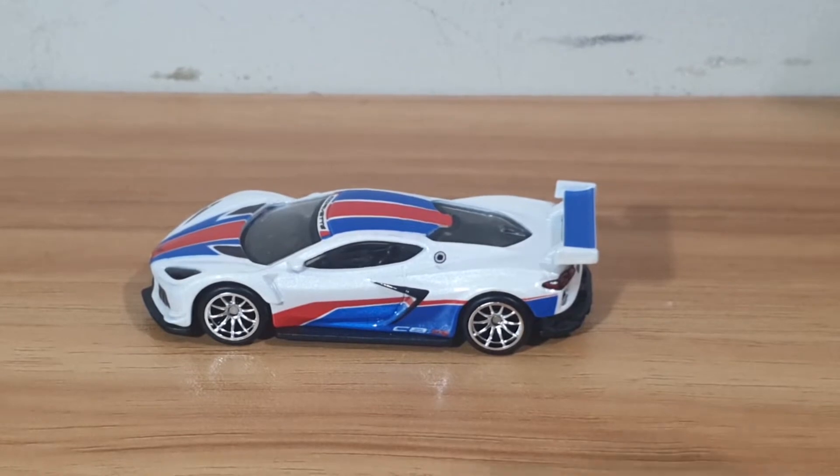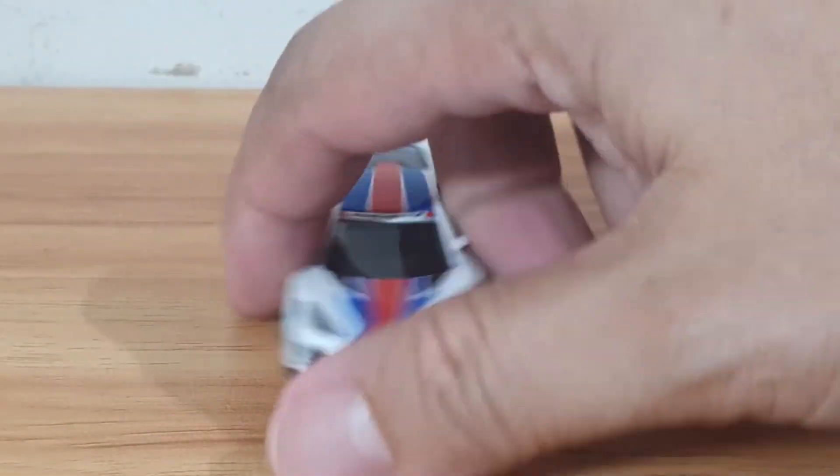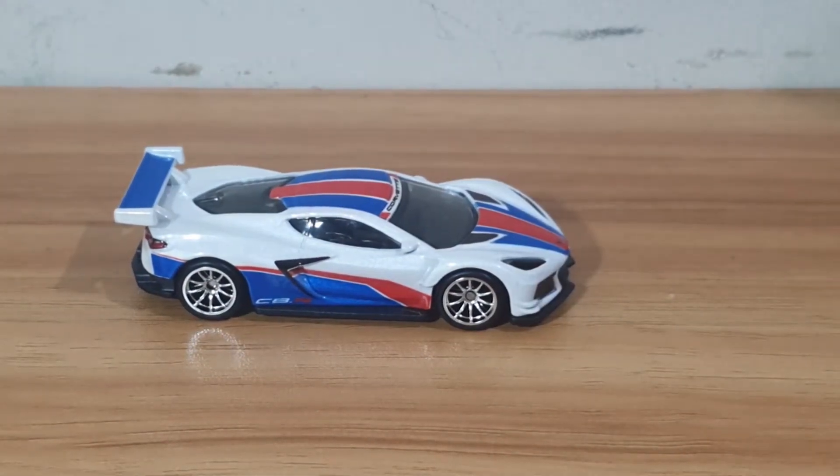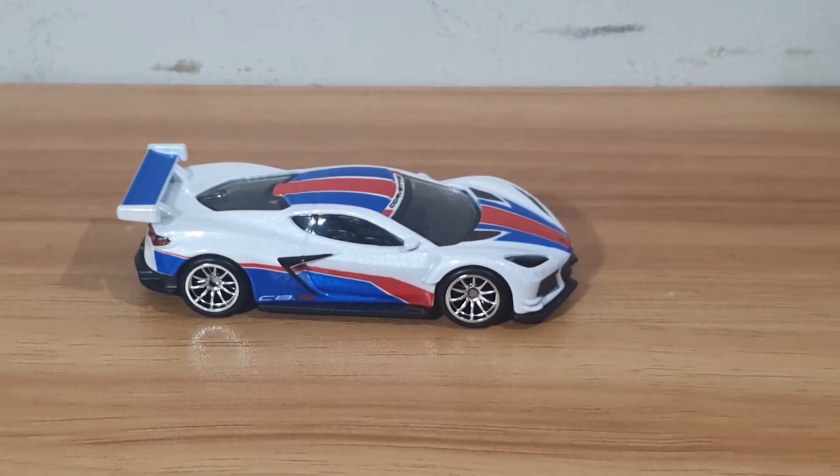Alright, looks nice, looks pretty slick with its nice rubber tires and these nice shiny quote-unquote alloy wheels.